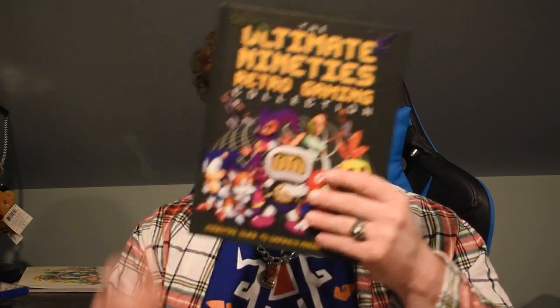I also got two video game-themed books, both from my Secret Santa. The first was FF Dot: The Pixel Art of Final Fantasy, published by Dark Horse. It features pixel artwork of characters from across the Final Fantasy series — Final Fantasy 7, 9, 10, 11, and more. I want to play games like Final Fantasy 6, which was called Final Fantasy 3 here in the US for whatever reason. It's a really interesting book to look through. The second book is the Ultimate 90s Retro Gaming Collection.